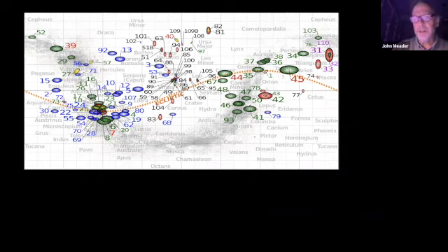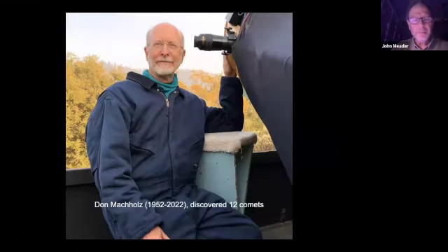You might wonder why I'm bringing this up now - we've done star parties here for a couple of years, and this is the first time I've really brought up the Messier thing. Well, this guy Don Macholtz passed away last year of COVID, unfortunately. I never got to meet him, but he was a comet hunter too. He lived from 1952 to 2022 and discovered 12 comets in his life.